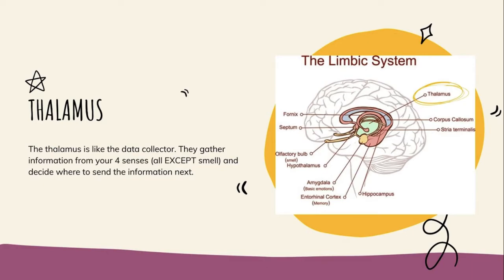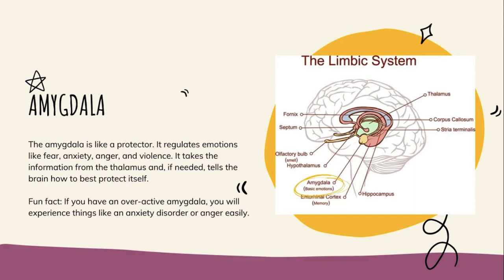Let's start with the thalamus — this is like the data collector of the brain. This part collects information from four of your senses, not all five (we'll talk about smell later), and decides where to send that information next. If you watch The Office, the thalamus is like the Pam Beasley of the brain — the receptionist that gets information in and decides where to send it. That's information coming from what you see, hear, feel, and taste, but not what you smell.